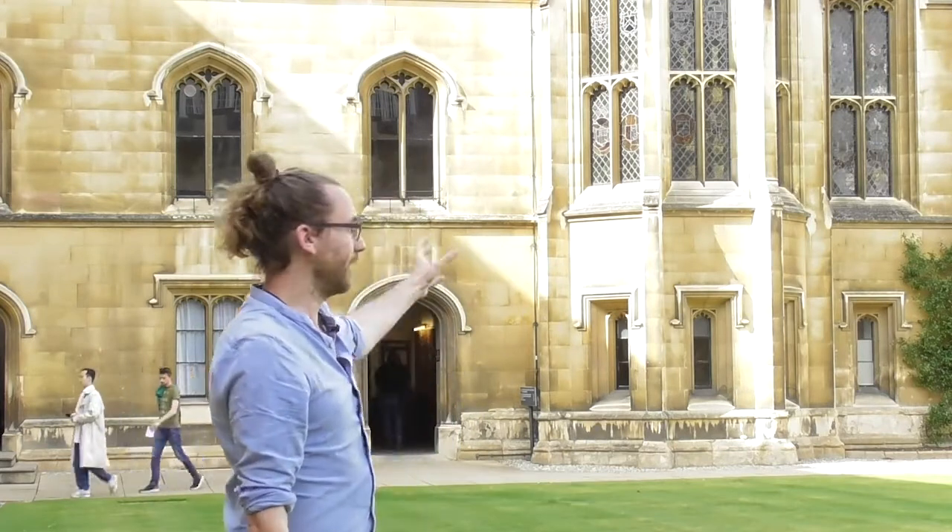We're standing in New Court, which was designed and built in the 1830s. The design concept around New Court is very interesting. The architect wanted to encapsulate all facets of college life within one court, and to that end we have mind, body and soul.